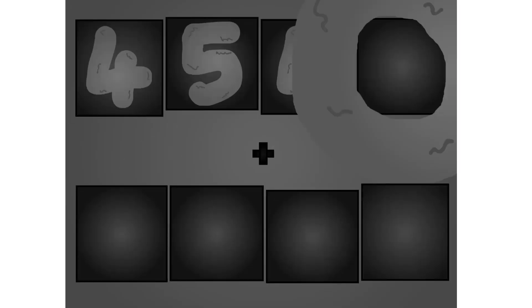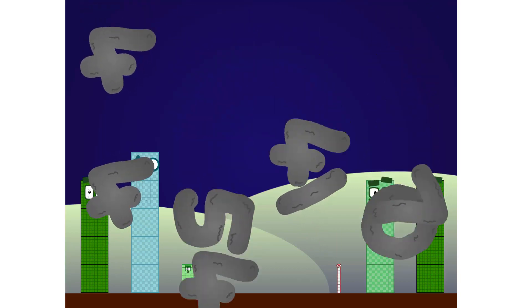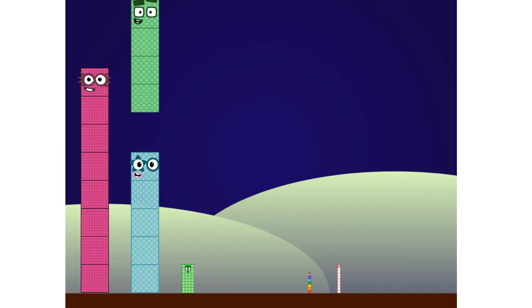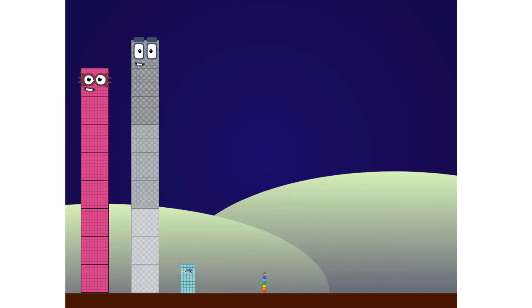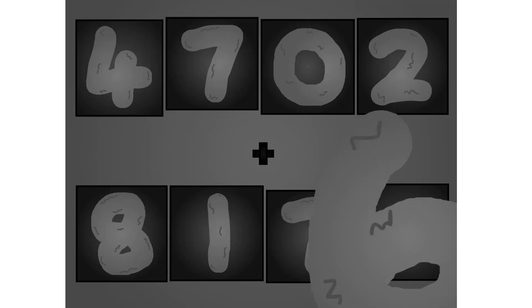2, 1, 2, 0, plus 2, 1, 7, here they come. 2, 7, 0, 2, plus 1, 7, here they come. These big number blocks are going to show it off by adding.